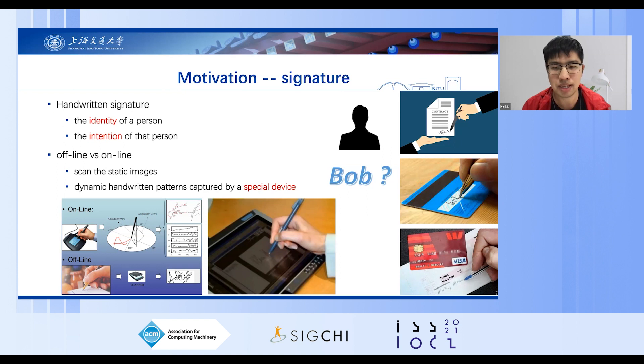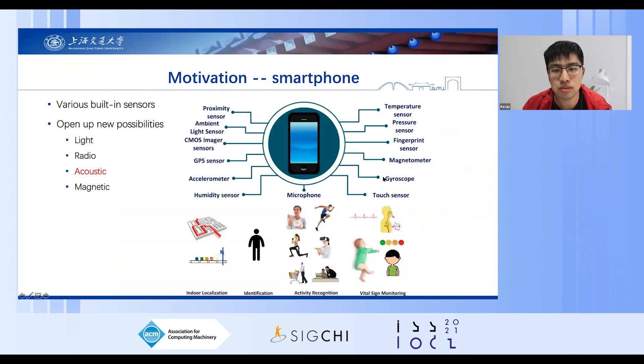Existing online methods usually require touching or wearing a special signature device, such as a sensor-instrumented pen, a tablet, a glove, or a smartwatch. However, these additional special devices restrict the practicability of these online approaches. Smartphones with various built-in sensors have become indispensable in our lives, which opens up new possibilities for online signature verification.